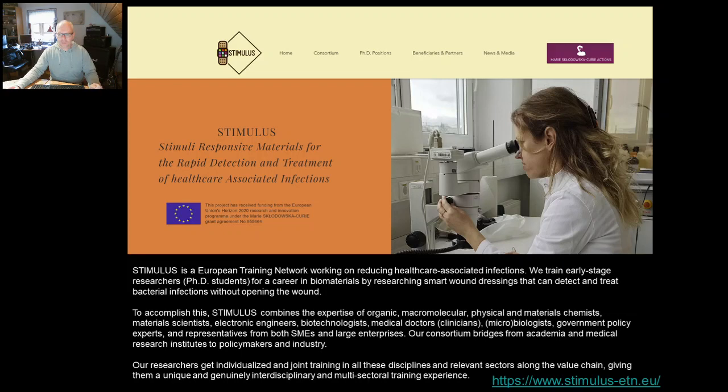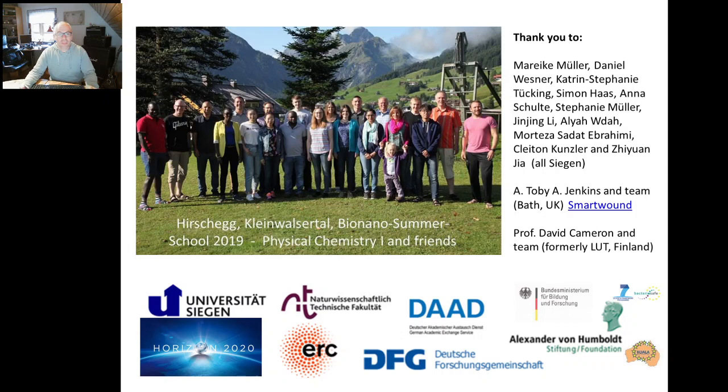With that advertisement, I would like to stop, but not before thanking the people who have been involved. You see a summer school from 2019 — those were slightly more happy days where we could still go on summer school; we have high hope we can do that again next year. You see the people from my lab who contributed to the work I've shown here. We have a great collaboration with Toby Jenkins for more than 20 years, worked together at Bath — I would also motivate you to follow his approach, as he does similar things with liposomes and commercially available pH-responsive polymer films. The prototype was constructed by David Cameron, who was at that time at LUT in Finland. We of course have funding from various funding organizations. I would like to thank you for your kind attention, and I would be happy to answer any questions that come up. Thank you.